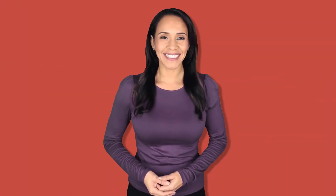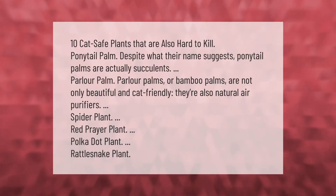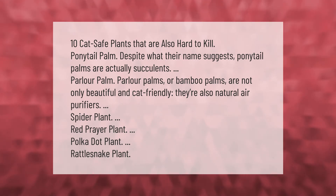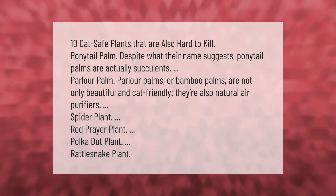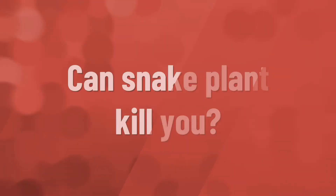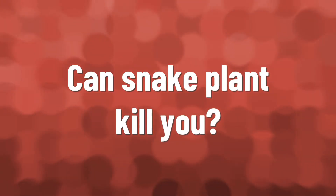Here are 10 cat-safe plants that are also hard to kill: ponytail palm — despite their name, ponytail palms are actually succulents; parlor palm — parlor palms or bamboo palms are not only beautiful and cat-friendly, they're also natural air purifiers; spider plant; red prayer plant; polka dot plant; and rattlesnake plant.